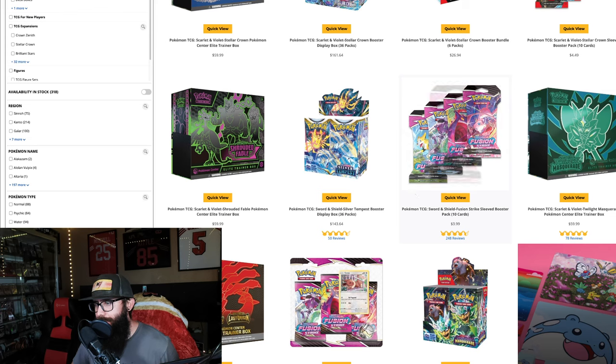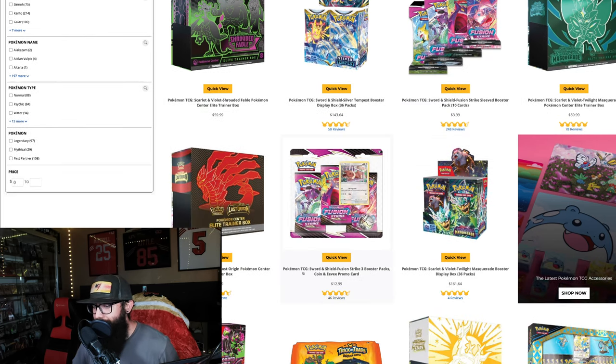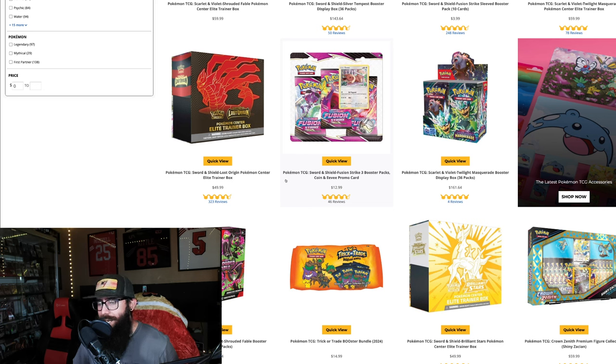A few others to touch on: Fusion Strike sleeved boosters at $4. I've seen multiple posts on Reddit that sleeved boosters survive the bad Pokemon Center packaging much better — there's not a lot of weight to them and they hold up well. These are going to perform really well long term. Great if you don't want to pick up the expensive booster box — get a few of these. There's also a three-pack blister with an EV promo and a coin for $12.99. Long term — like five to ten years down the road — these are going to be cool to have.